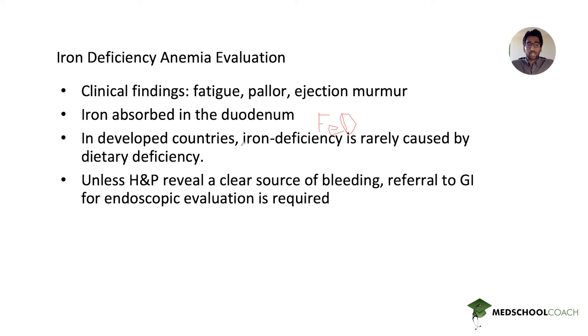Iron deficiency anemia is extremely common in both developed and underdeveloped countries. A key point is that in developed countries, iron deficiency anemia is rarely caused by dietary deficiency — that's a big reason why the dietary answer choices were unlikely to be correct. The majority of cases are actually due to overt or occult blood loss. History and physical must identify a cause, and if no cause is found, that's when endoscopic evaluation is needed, especially for patients over 50 who are at higher risk.